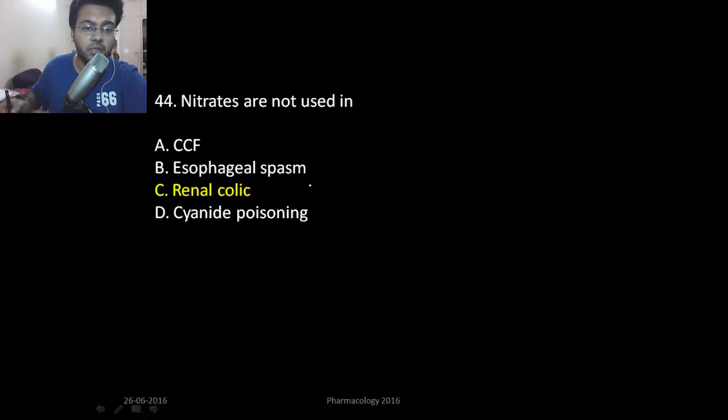Nitrates are not used in renal colic. All of the others are uses of nitrates.